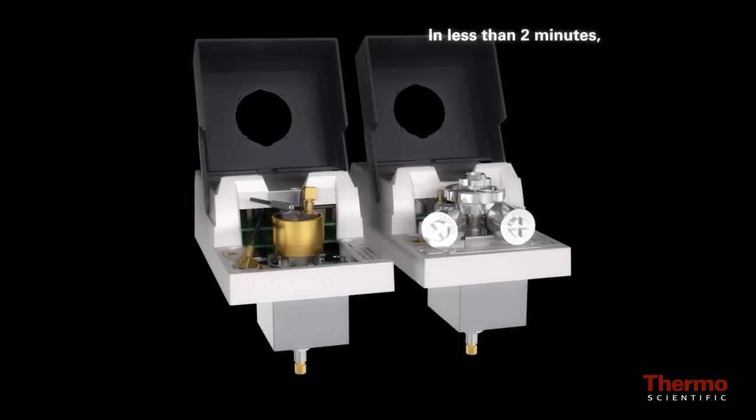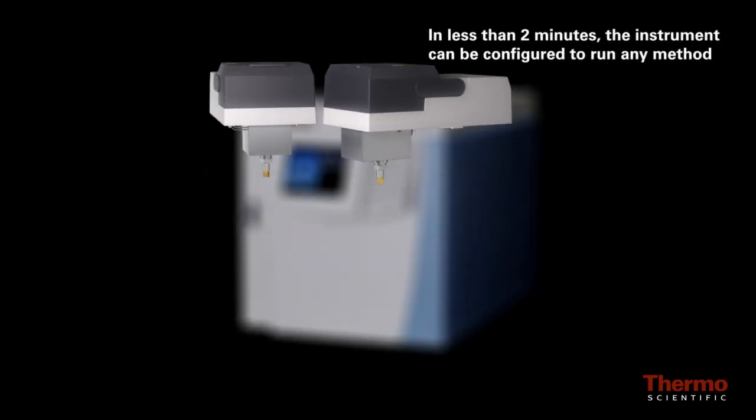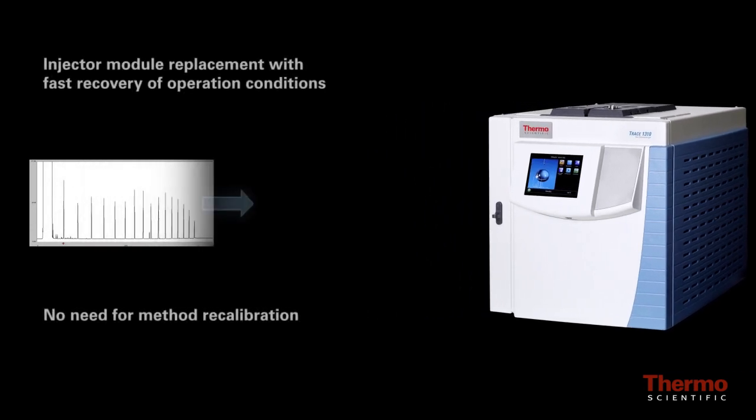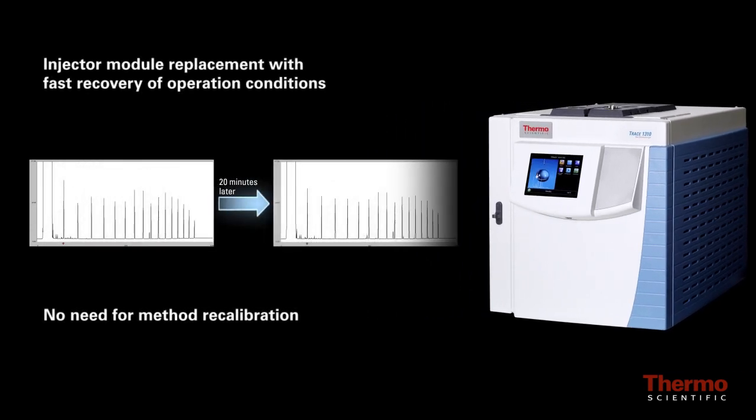In less than two minutes, without any special training or tools, the user can change the instrument configuration to run any specific method by simply swapping injector and detector modules while maintaining high quality analytical results.